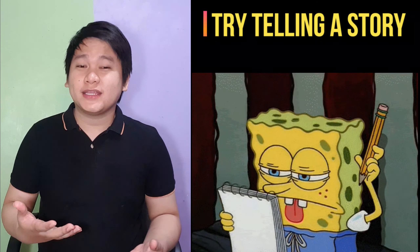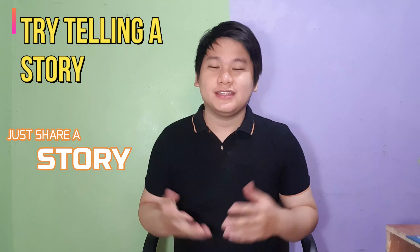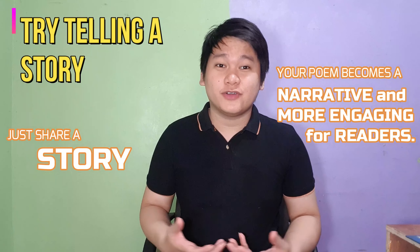Sixth, try telling a story. Thinking about what to write in your poem may be challenging, but maybe you can begin with just telling a story. This makes your poem narrative and more engaging for readers.